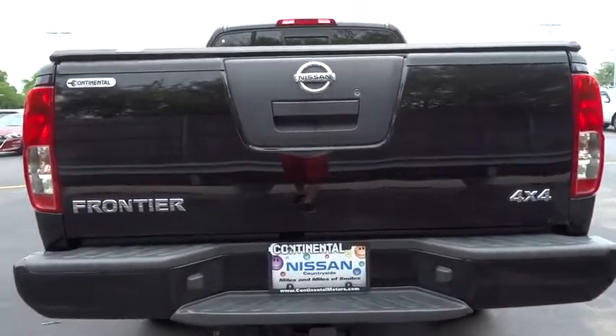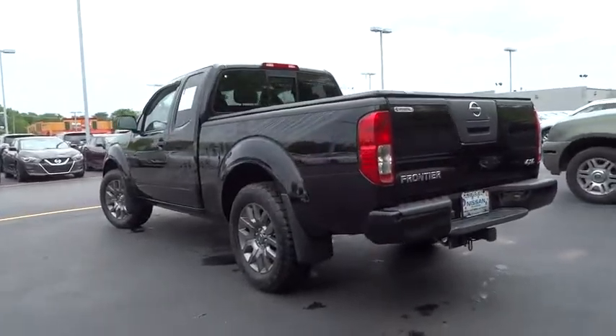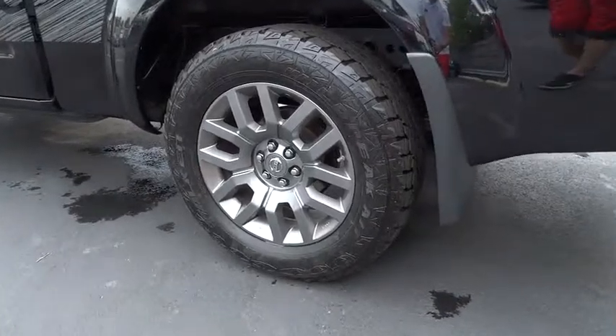CD player, passenger airbag, fourth passenger door, and intermittent wipers. This vehicle offers reliability and good looks at a great price. So come in and take a test drive today.